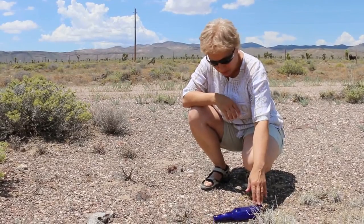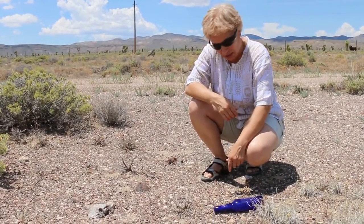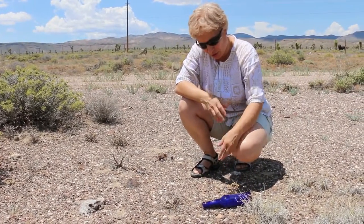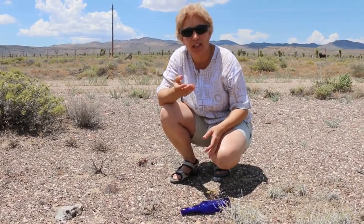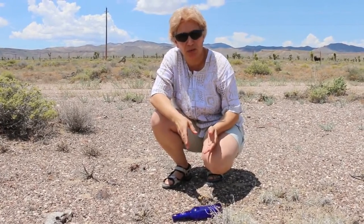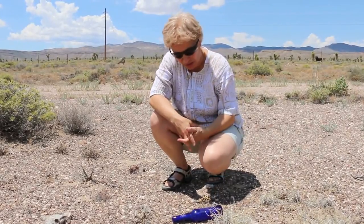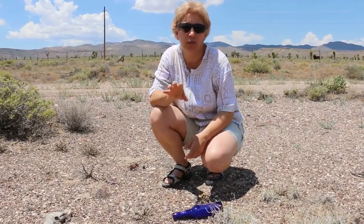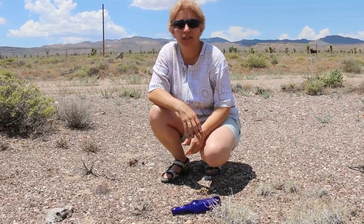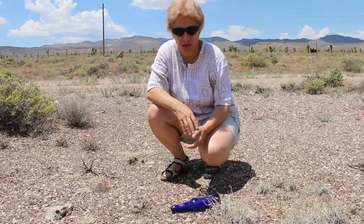This is a bottle from the year 2016, and the original thing about this is that in about 150 years it will actually turn white because of the components it was made of. So this is the total opposite of the old bottles that would turn violet after 100 to 150 years.